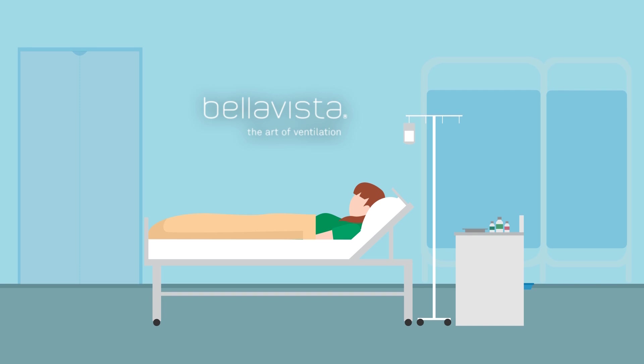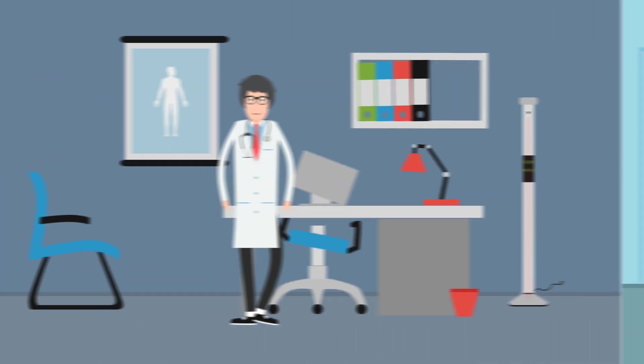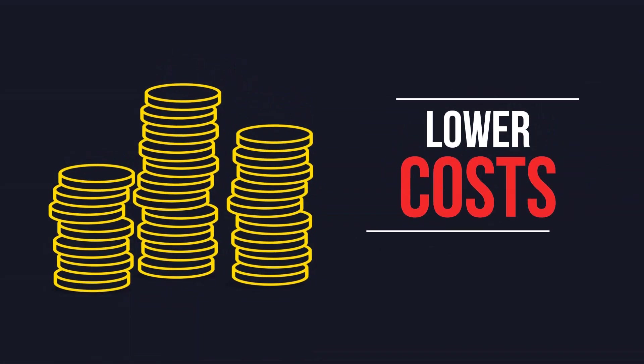The IMT Medical Bella Vista Gateway enables faster weaning of patients, less stress for medical staff, more leisure time for clinicians and patients, and lower costs for patients and health insurance.